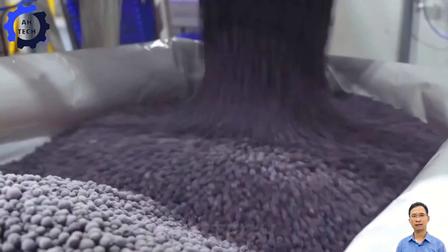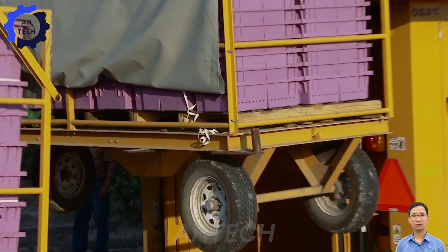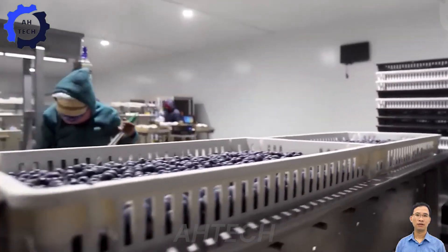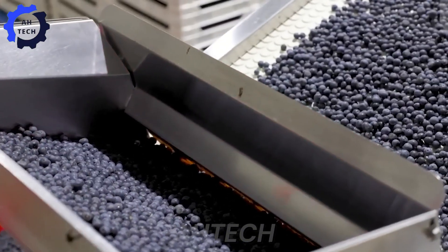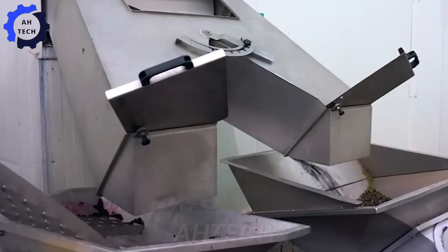When freshly harvested blueberries arrive at processing facilities, they are typically placed in large baskets. These baskets are carefully placed onto conveyor belts, marking the beginning of a complex processing journey. The use of conveyor belts, an essential aspect of agrotechnology, ensures that the blueberries flow smoothly through the various stages of production.